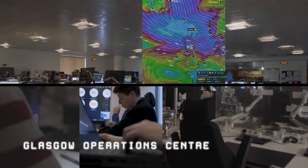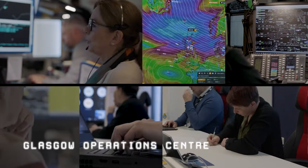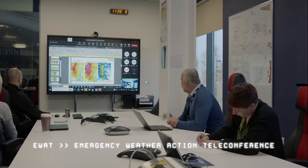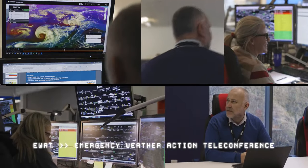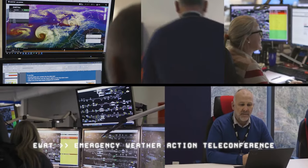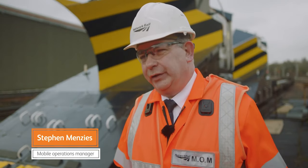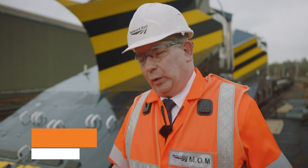Good morning, everyone. I'm going to go through a quick overview. We'll have an extreme weather action teleconference so we can actually pinpoint exactly where we're going to see the disruption, and that will let everyone else on the route know. We've got standby crews. We go to key locations, and that's when we respond to the go command.